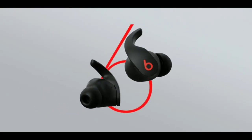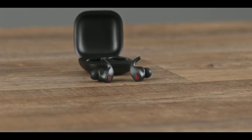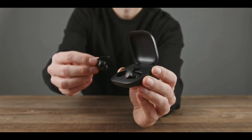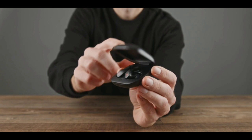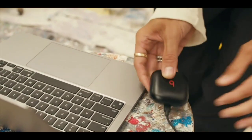Each earbud has up to six hours of listening time with noise cancelling on. With the charging case, you'll get three additional charges for a total of up to 24 hours of combined playback. Fast Fuel technology provides one hour of playback on a quick five-minute charge.